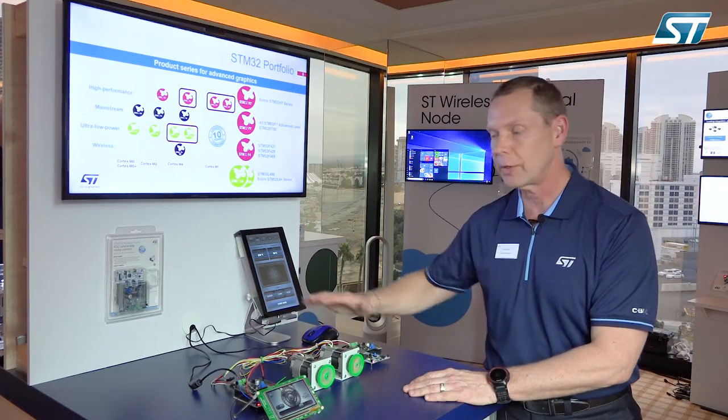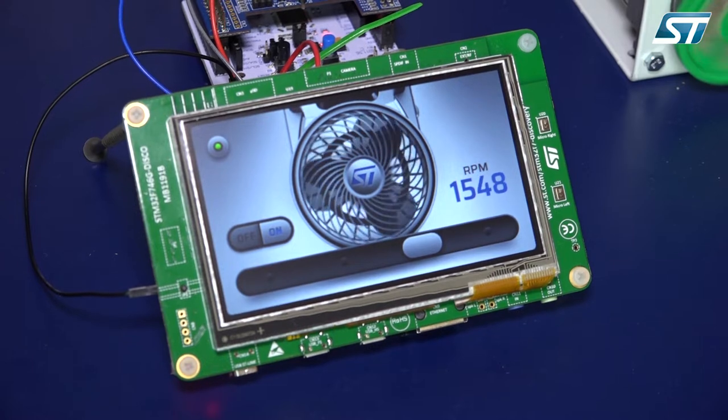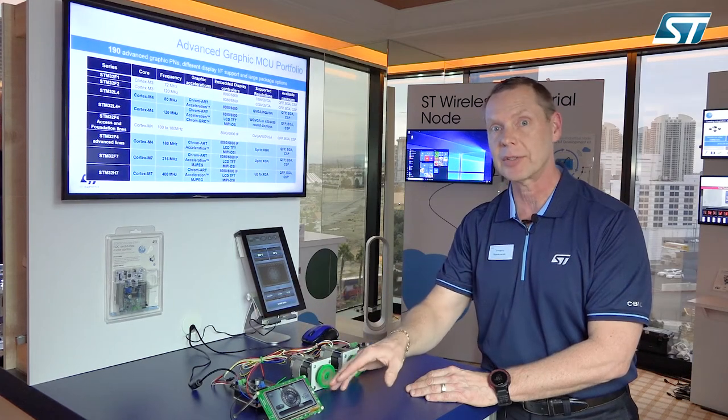There are two motors running here. The first one is running from our most popular motor control microcontroller, our STM32F3. It's our standard Nucleo pack kit running the motor, but what we've added on to it is an intelligent user interface.